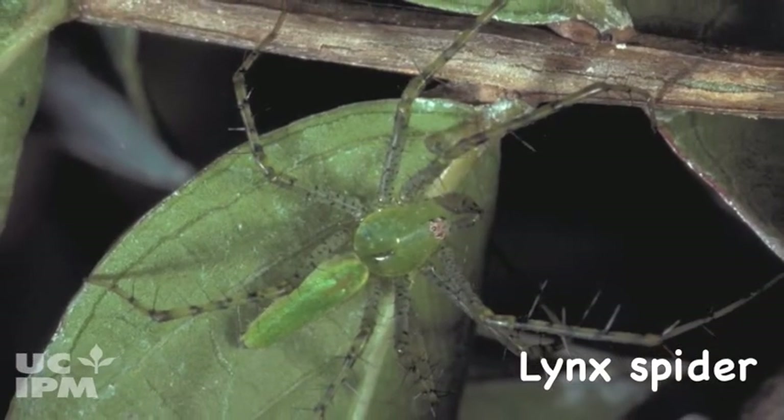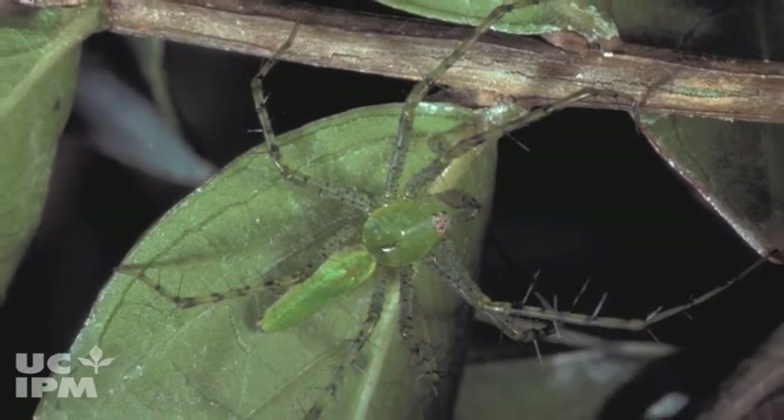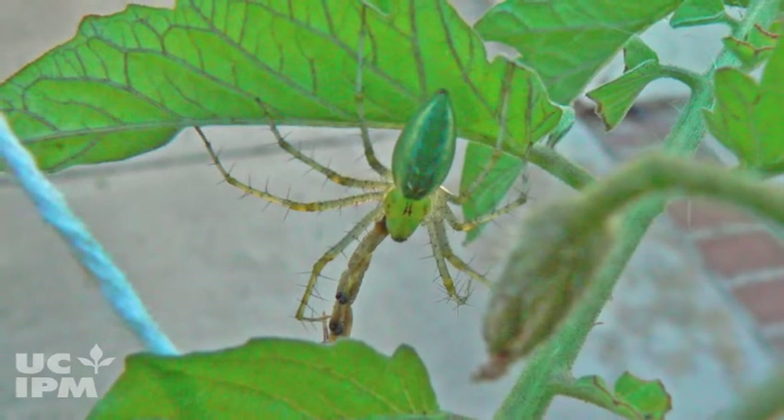Lynx spiders are active hunters that stalk and capture prey. Their legs are spiny and their abdomen is narrowest at the rear. They don't spin webs.